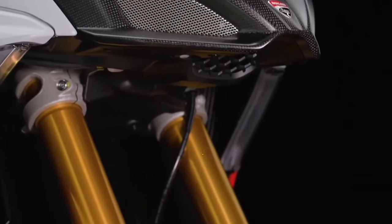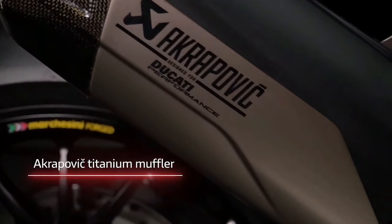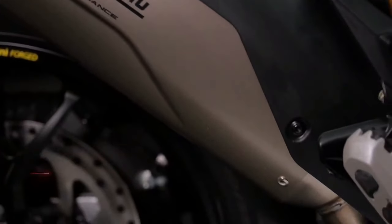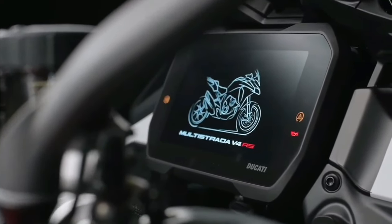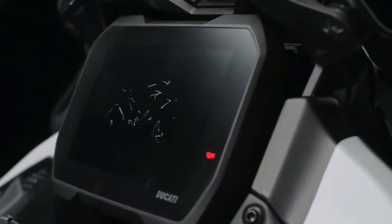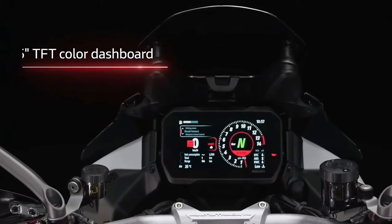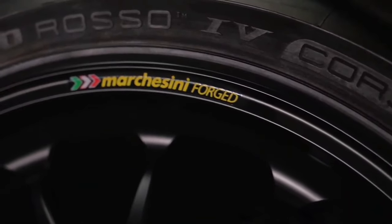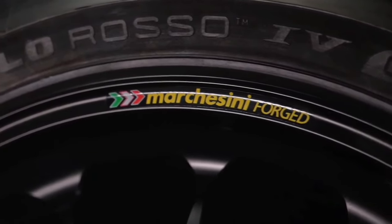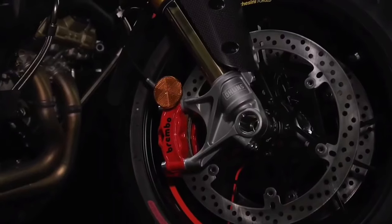Weight saving has been a main aim of the RS. Six pounds were taken off via a lithium-ion battery, a 5.5-pound lighter titanium subframe, and six pounds shed from forged aluminum Marchesini wheels — less unsprung mass means more fun in the corners. The RS gets every Ducati electronic feature, including adaptive cruise control, blind spot detection, and a Bosch inertial measurement unit.